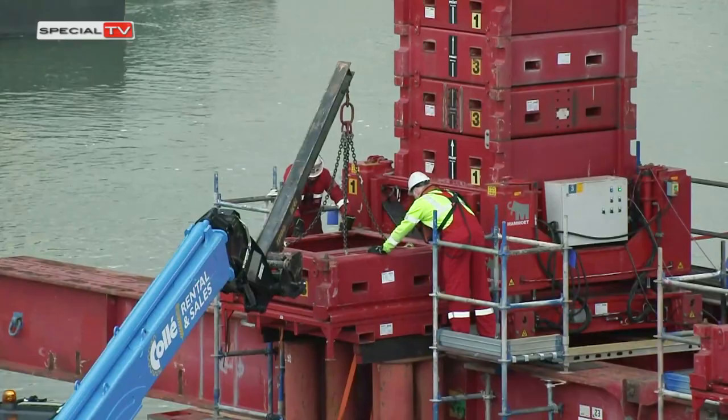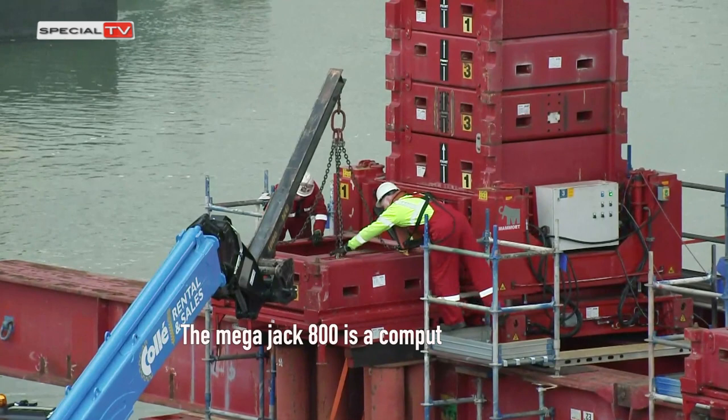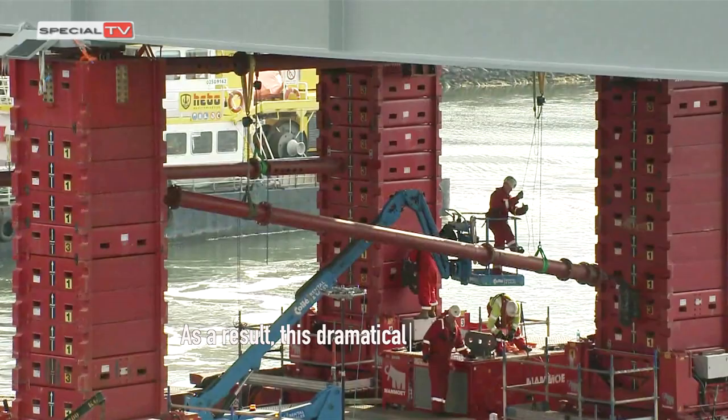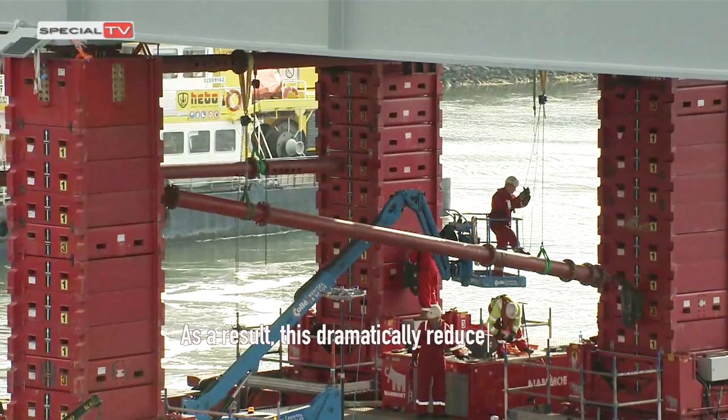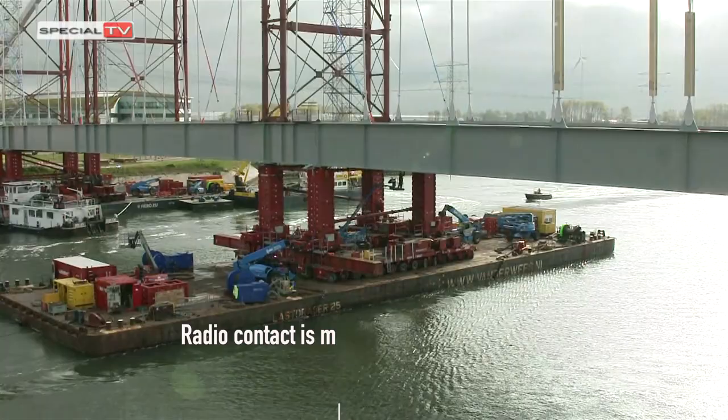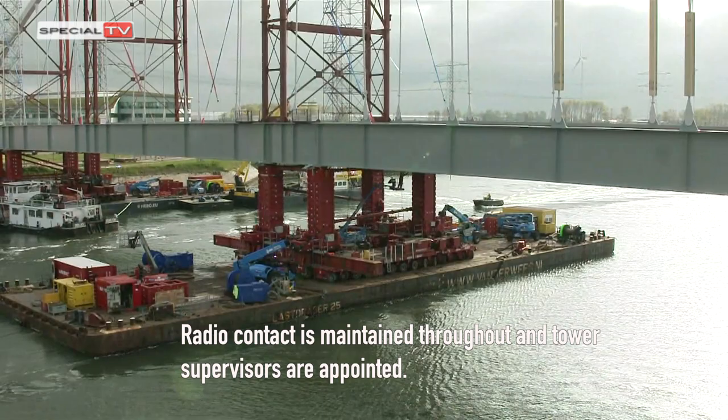The MegaJack 800 is a computer-controlled system operated from a central control room. The remote control significantly reduces the interaction required between people and machinery, which dramatically reduces the potential safety implications and the manpower required. Radio contact is maintained throughout and tower supervisors are appointed.